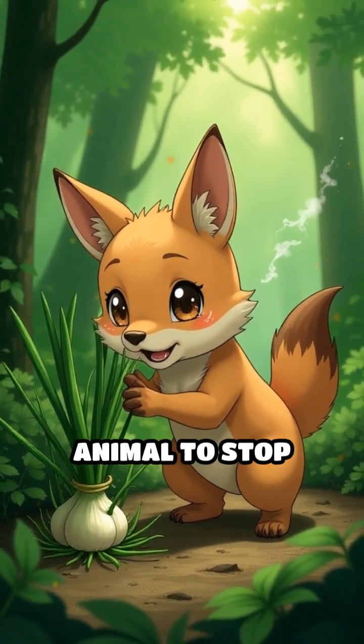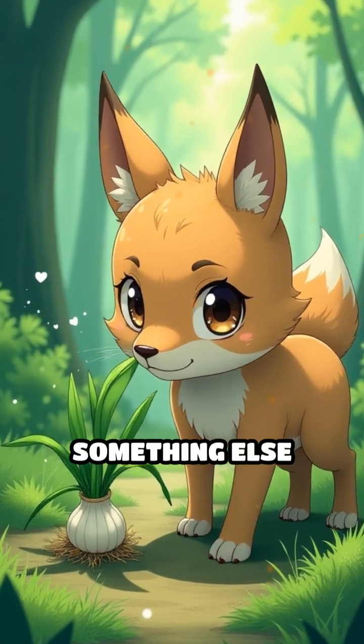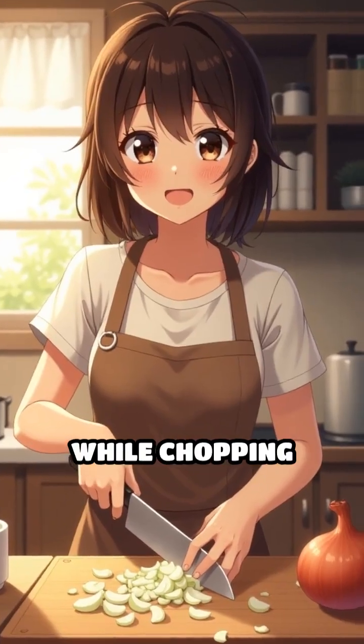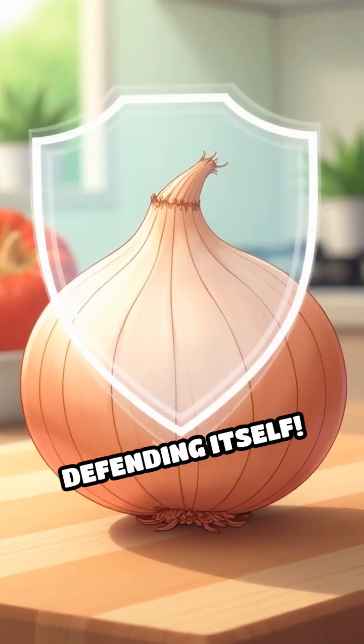In the wild, this stinging gas might convince an animal to stop eating the onion and look for something else instead. So the next time you're teary-eyed while chopping onions, remember it's just the onion's smart way of defending itself.